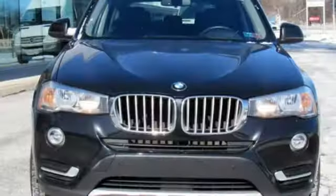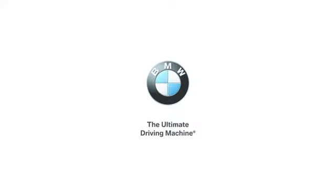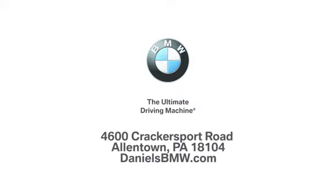BMW — sheer driving pleasure. See what it can do for you when you take it for a test drive. Welcome to Daniel's BMW at 4600 Cracker Sport Road in Allentown, Pennsylvania.